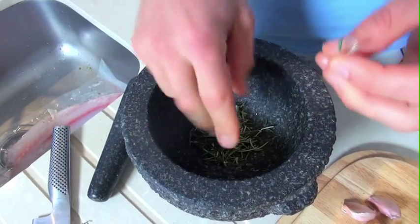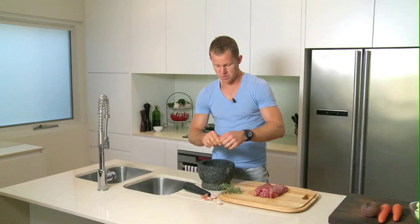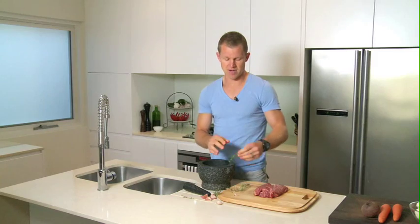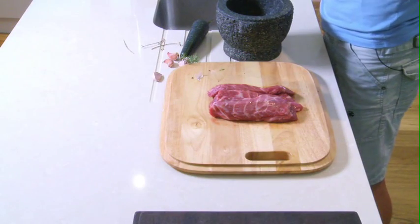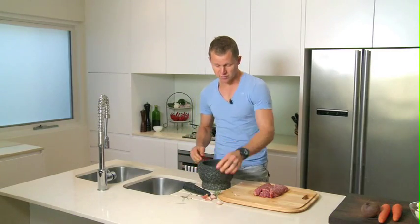We'll get some beautiful rosemary and just whack it in the mortar and pestle — we're going to give it a nice rub and coat it. Rosemary and lamb, that's a marriage made in heaven; they just work really well. A bit of garlic and a little bit of salt just to season and enhance the flavour.